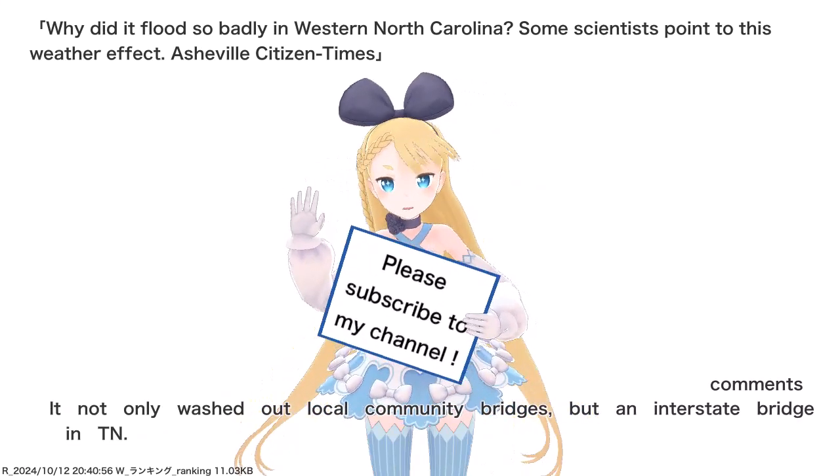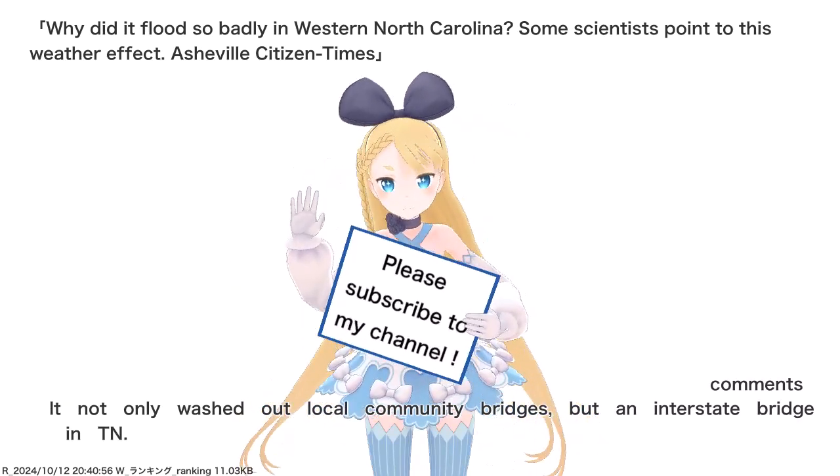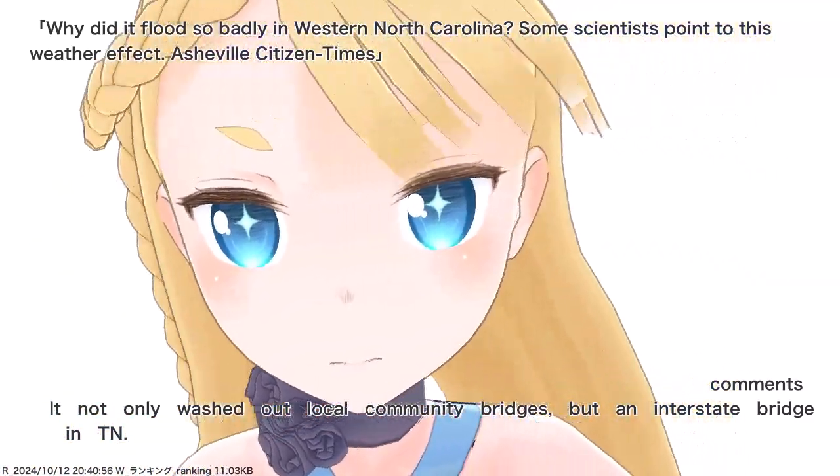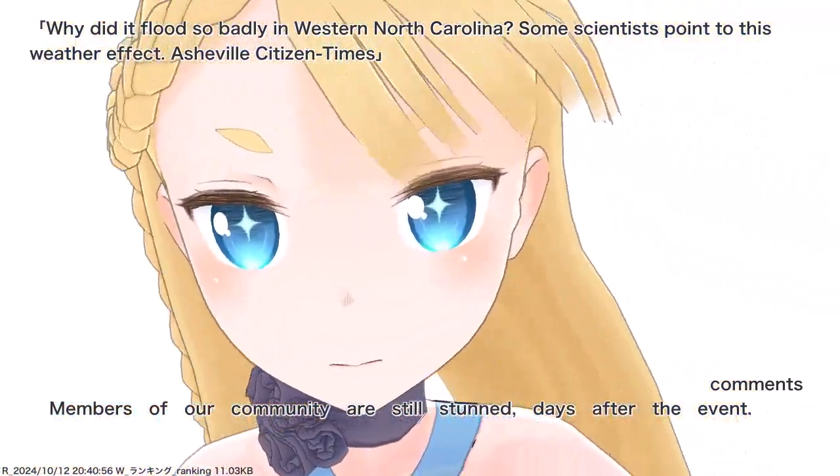It not only washed out local community bridges but an interstate bridge in Tennessee. Members of our community are still stunned days after the event.